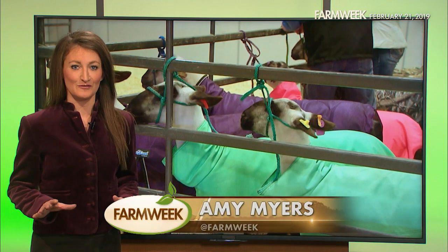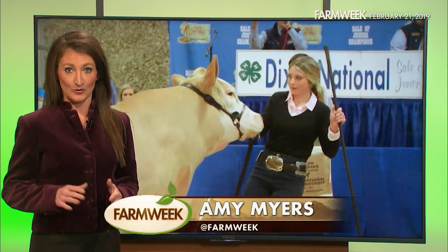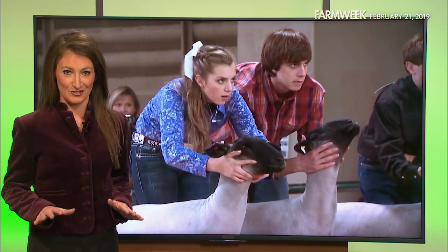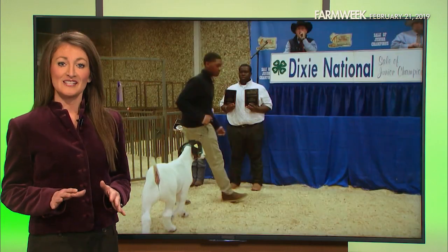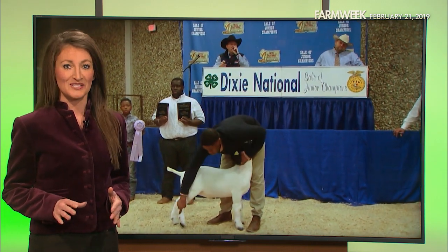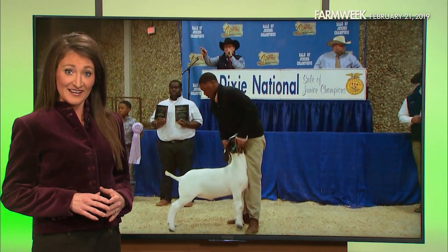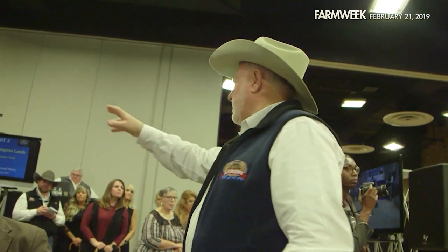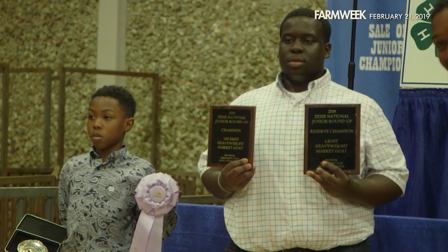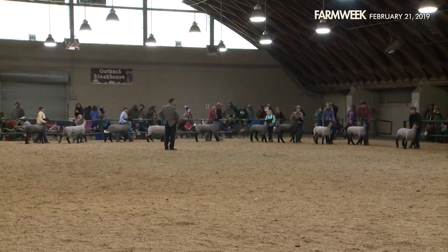Every year, the Sale of Junior Champions showcases 4-H and FFA livestock exhibitors whose animals won big in the show ring. This year, the event celebrated its golden anniversary by reaching new milestones and smashing a sales record. Held in conjunction with Jackson, Mississippi's Dixie National Rodeo, the big sale brings many groups together in support of one industry none of us can live without — agriculture.